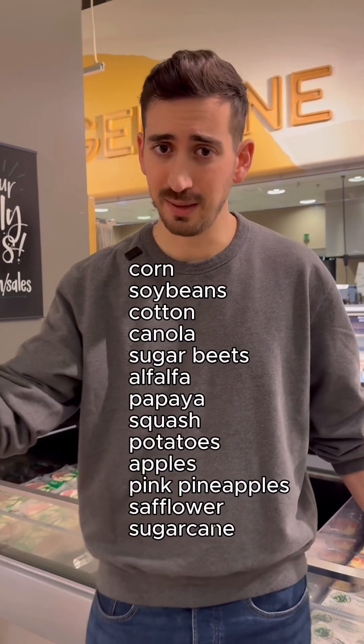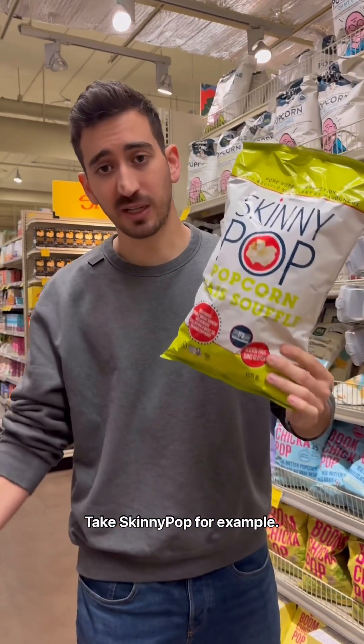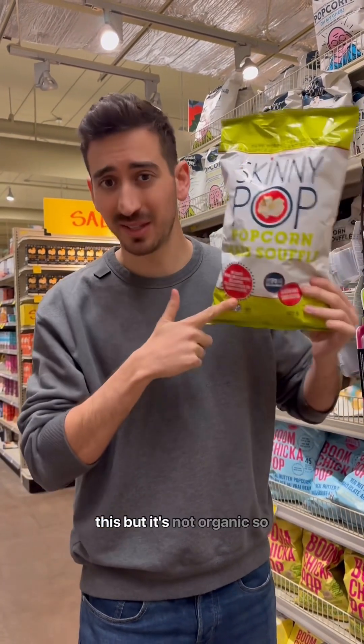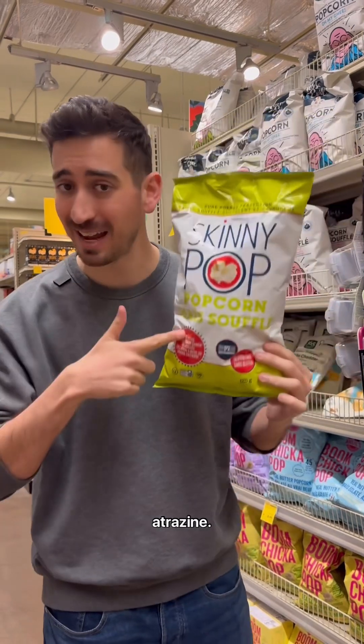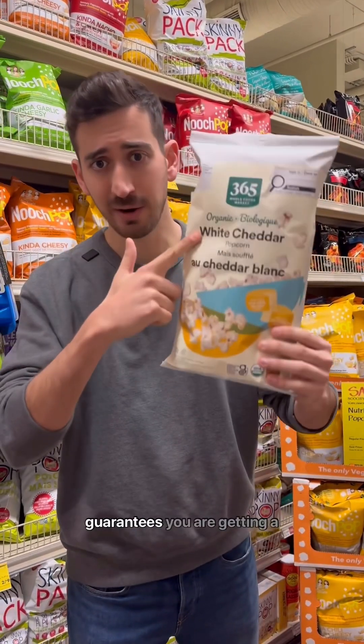For those 13 crops, the non-GMO label can help you avoid genetically modified varieties — but should you still trust it? Not entirely. Take SkinnyPop for example: it's non-GMO, so you're probably not getting glyphosate on it, but it's not organic, so they can still be using other synthetic pesticides like atrazine. That's actually a very common practice on corn.